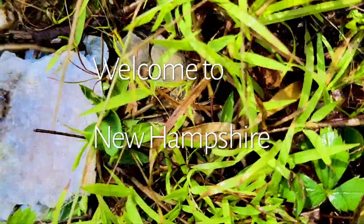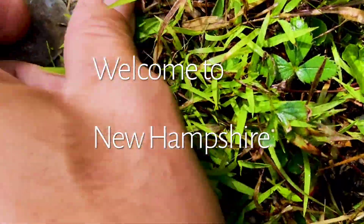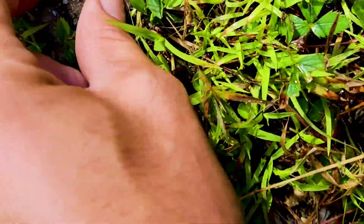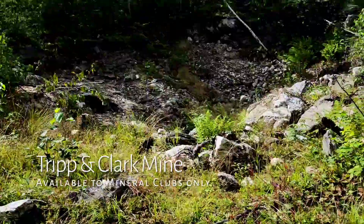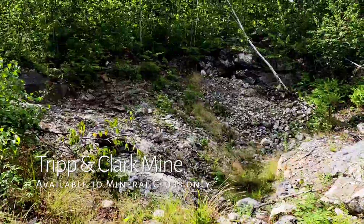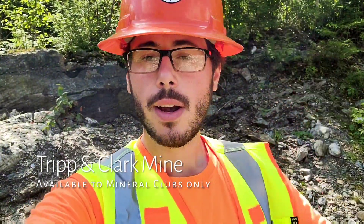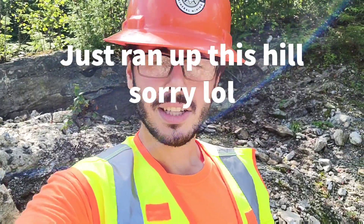Oh, look at this — mica books, some big mica books here, just sitting on the ground already, right here in the park. Alright guys, here we are at the Lead & Trip Clark Mine out here in New Hampshire.